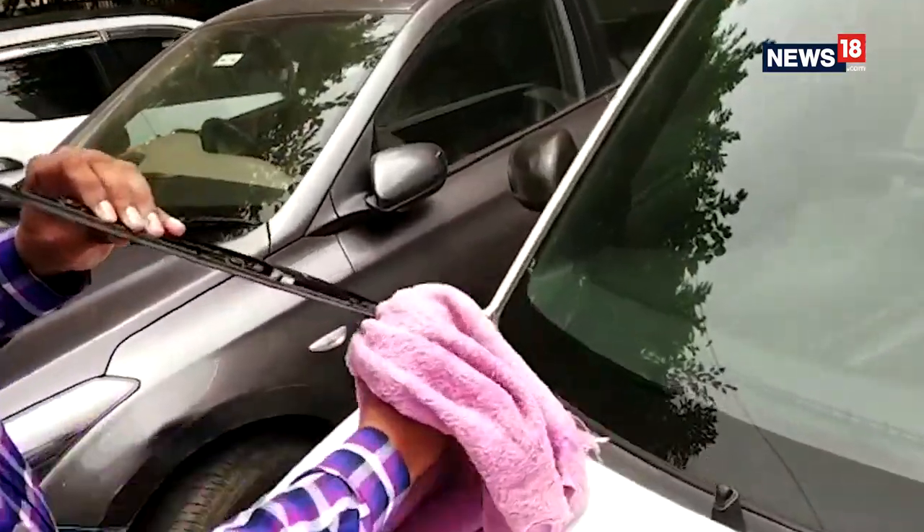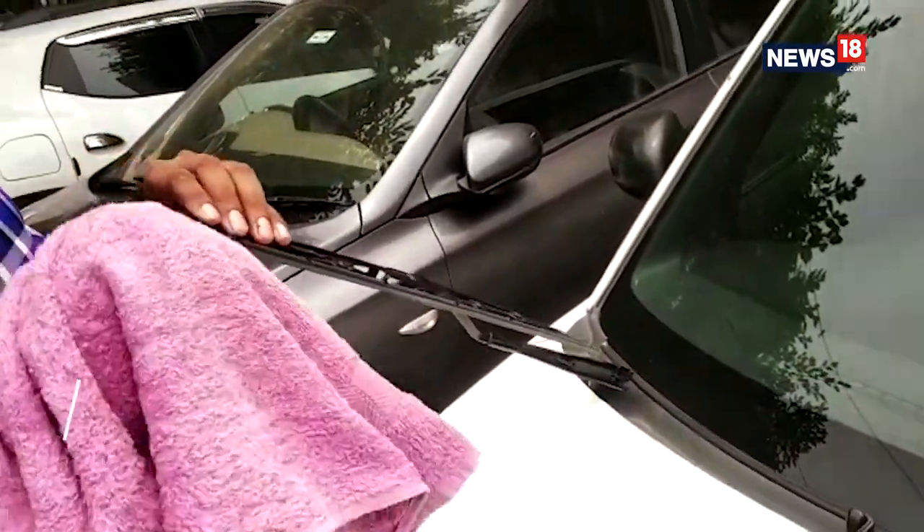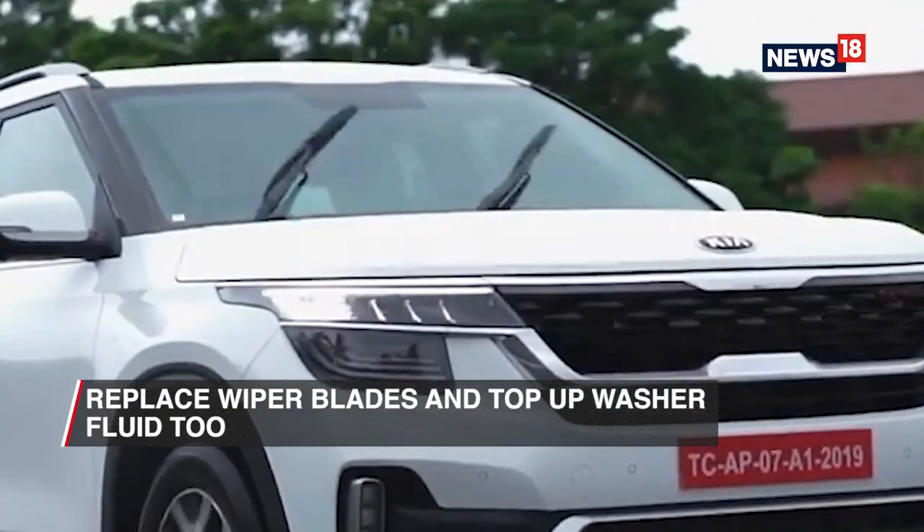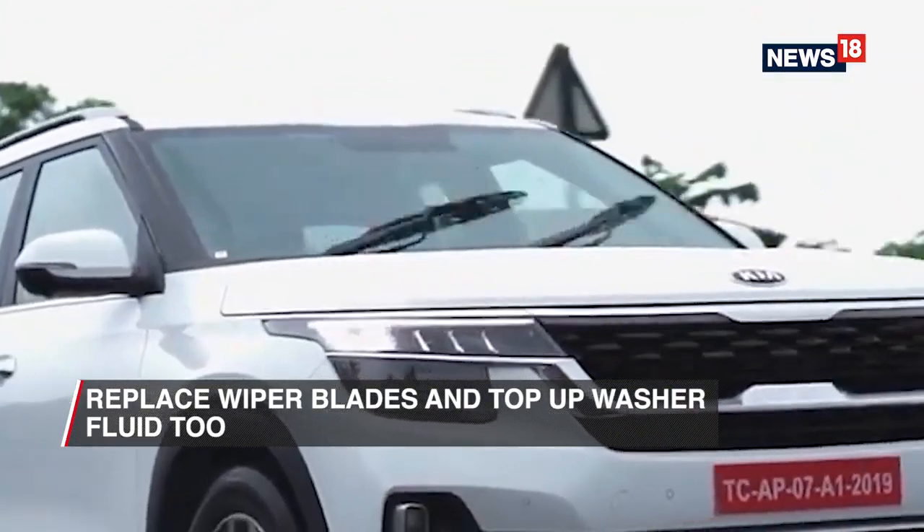Make sure that you give it a check — maybe try cleaning your windshield with it once to see how it goes, and if you don't find it satisfactory, get them replaced. Also, while you're at it, top up that washer fluid too.